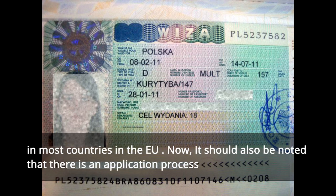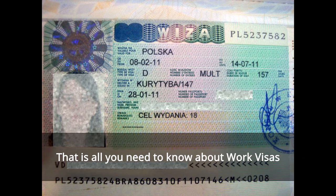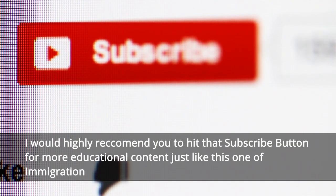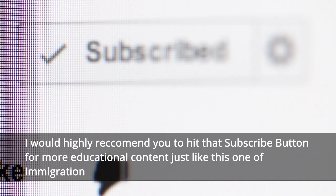Regarding extendability of EU work visas, it should be noted that one will be able to extend an EU work visa in most countries in the EU. There is an application process and some required documents which you will have to collect and submit to the authorities in your Schengen country of residence prior to your visa expiration. That is all you need to know about work visas. Please hit that subscribe button for more educational content on immigration. Thank you so much for watching, and we'll see you in the next one!